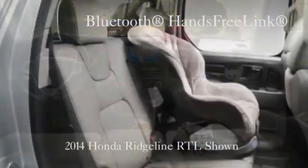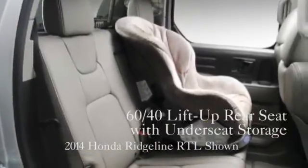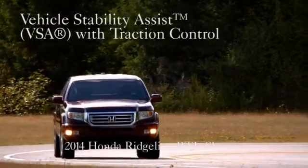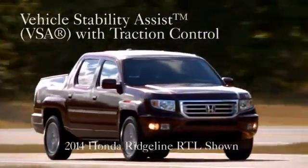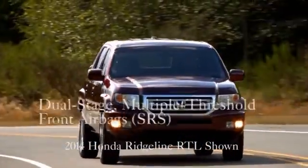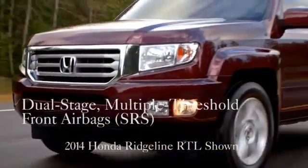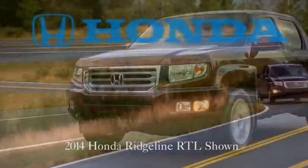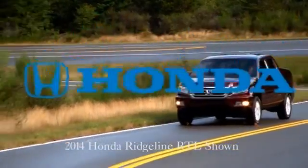it's easy to forget that five full-size adults can sit comfortably inside. From its reinforced rigid unit body and six standard airbags to its sophisticated stability systems, the Ridgeline represents an evolving and comprehensive approach to providing high safety levels. The 2014 Honda Ridgeline — strength meets intelligence.